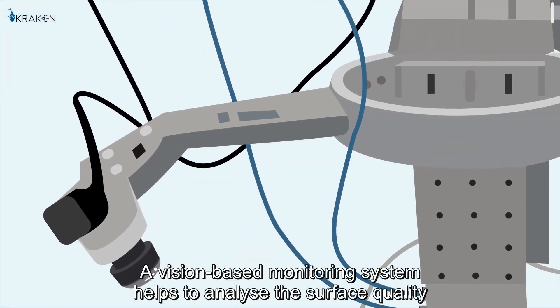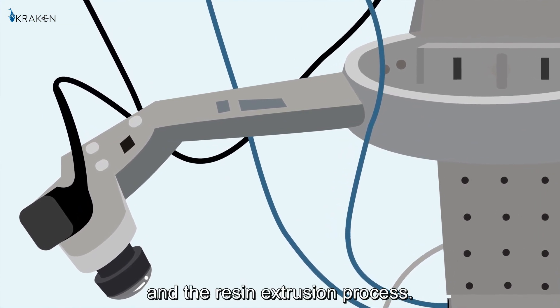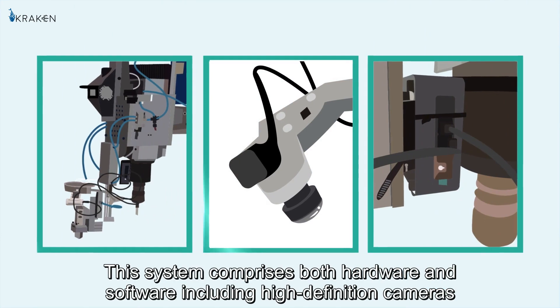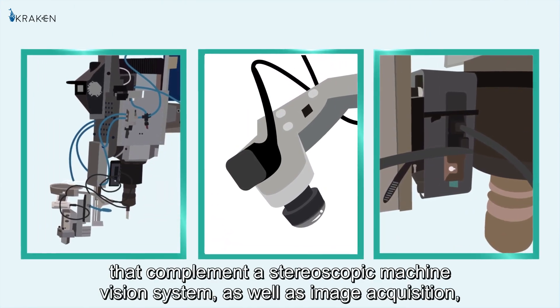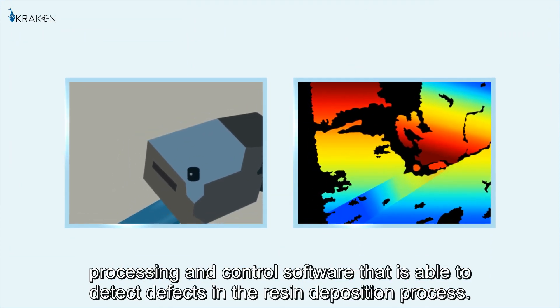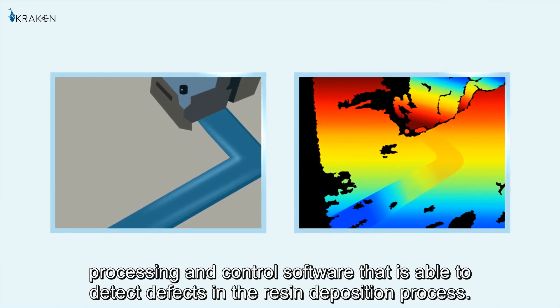A vision-based monitoring system helps to analyse the surface quality and the resin extrusion process. This system comprises both hardware and software, including high-definition cameras that complement a stereoscopic machine vision system, as well as image acquisition, processing and control software that is able to detect defects in the resin deposition process.